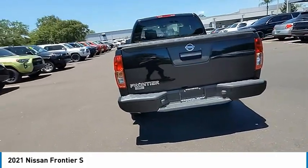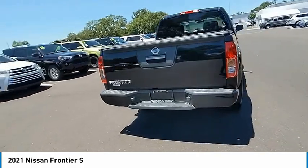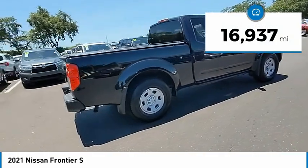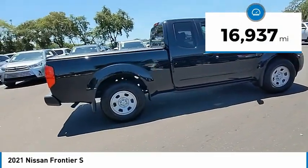The Frontier's interior comforts include cab versatility, under-seat storage, and seating for 5. This vehicle has less than 20,000 miles. Here are some of this vehicle's great options.